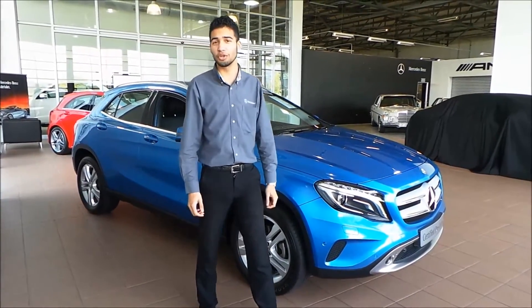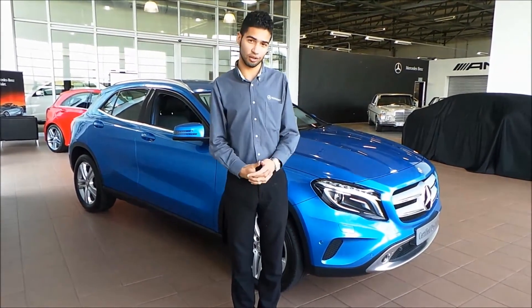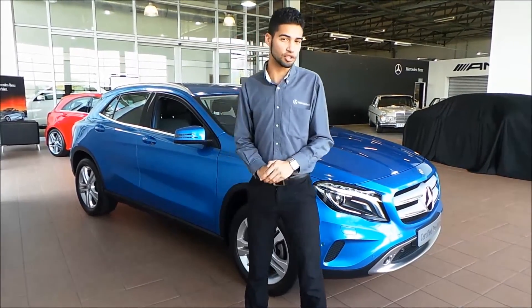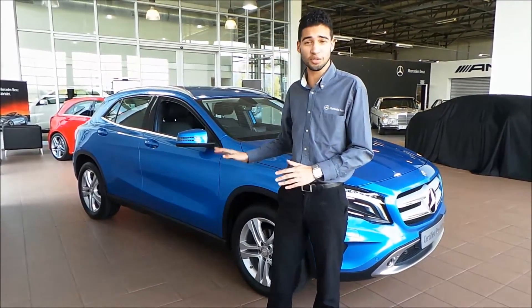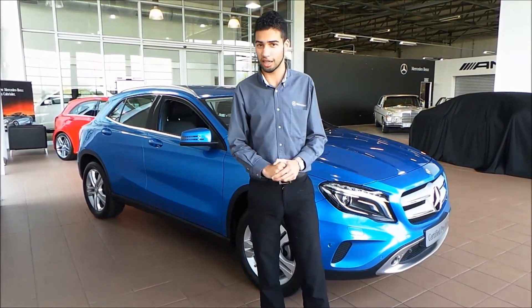The GLA Mercedes-Benz is based on our NGCC range, which is our new compact car range. This means that this vehicle is based on our A-Class. But you'll immediately notice that the GLA Mercedes-Benz is much more raised than our A-Class, which means that getting in and out of the vehicle is that much easier.